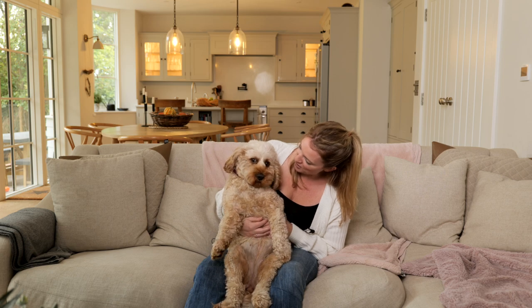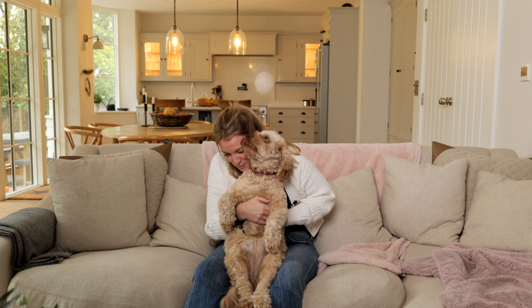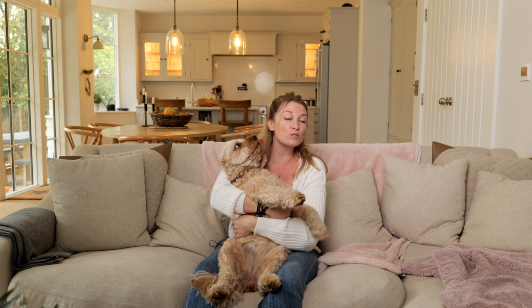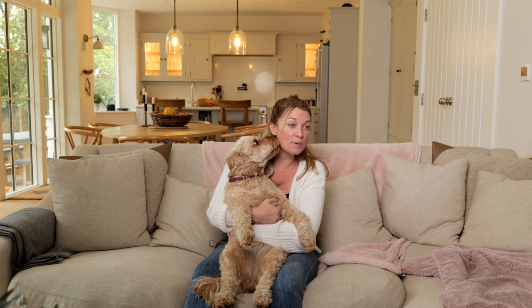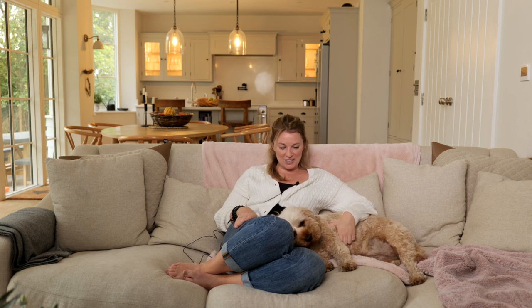How does it feel, Rosie, to be an autism support dog? Well, I have to say it's sometimes hard work because I get pulled, I get killed, I get fed lots of food, and sometimes it's a bit scary. I know people get a bit loud, but I just lick my way through it. Never work with animals and children. Goodbye.